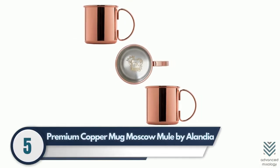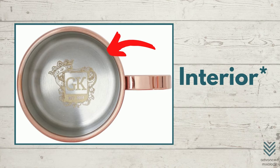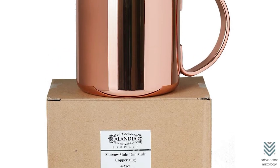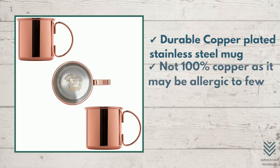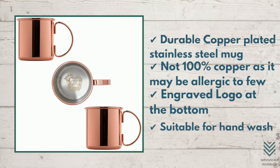Number 5: Premium Copper Mug Moscow Mule by Alandia. This mug has a filling capacity of 13.5 ounces and can be used for Moscow mules or specially made cocktails. The exterior features an engraved logo, making it a perfect gift — it comes nicely packaged with protective brown paper packaging for both presentation and protection during shipping. Durable copper-plated stainless steel construction, suitable for hand wash only.